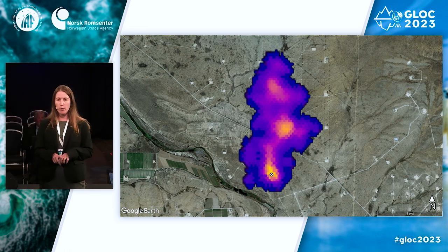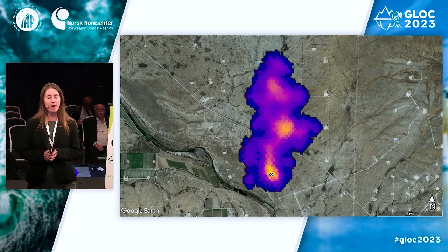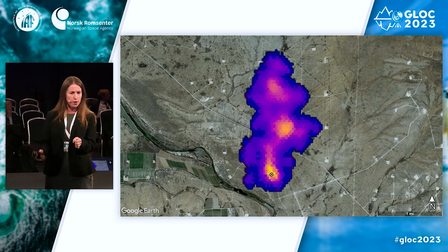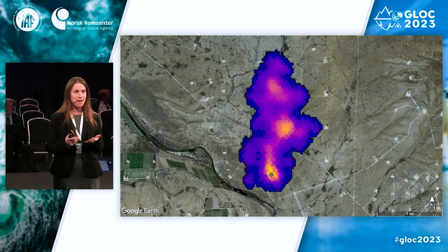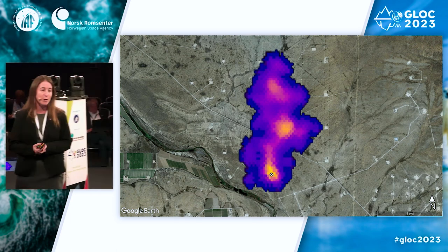We can also look at methane super emitters. This is an image of the southwest U.S. from EMIT, an instrument installed on the International Space Station about a year ago. EMIT was actually designed to study mineral dust — fine particles kicked up from deserts and agriculture — to understand whether that dust absorbs or reflects sunlight. But the science team at JPL realized they could also detect methane from it, producing products that show where methane super emitters are. By overlaying with other datasets, they can identify sources of those methane plumes. It's a really interesting innovation in using an existing instrument to measure something different.